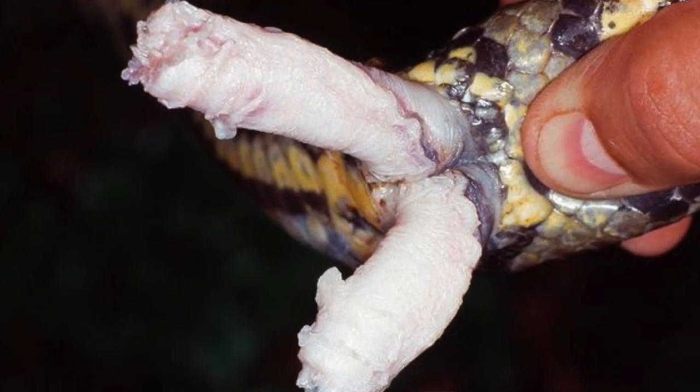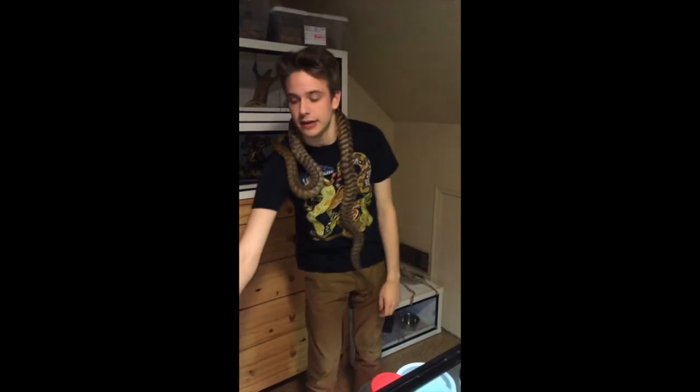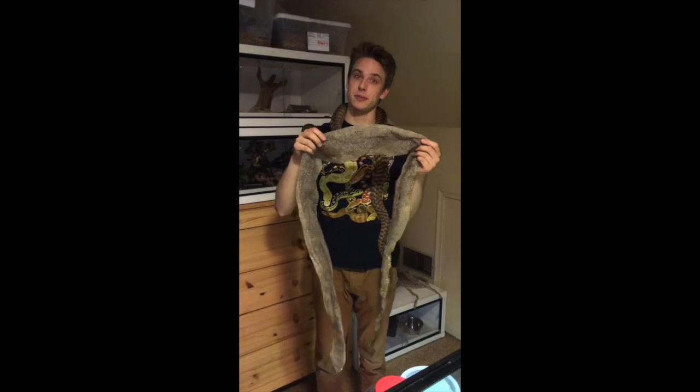Lepidosaurs are reptiles characterized by hemipenes — that's right, these guys have two penises. Lepidosaurs also have overlapping scales which can be shed in large patches, like how a snake can shed its skin all in one piece.